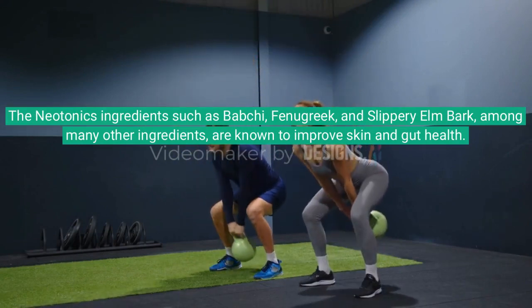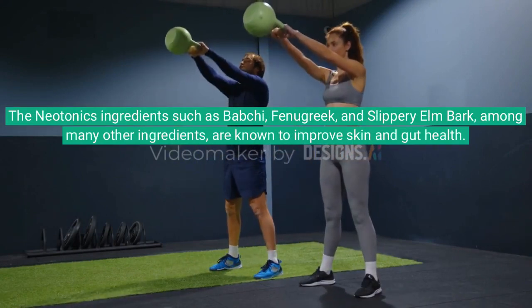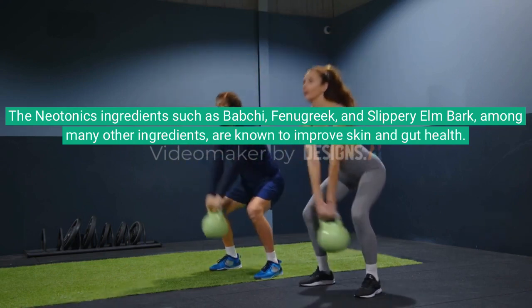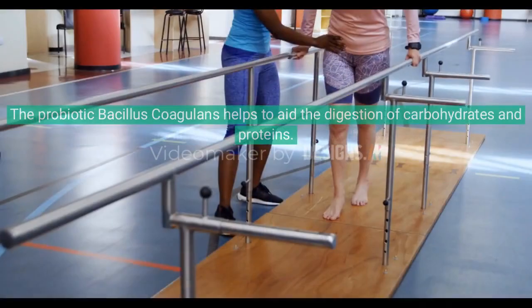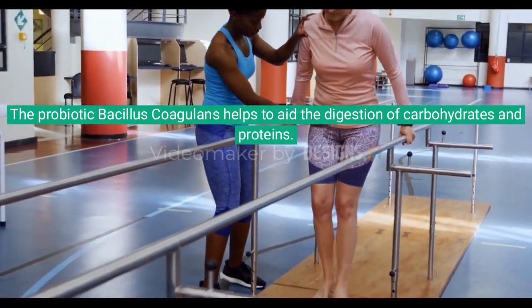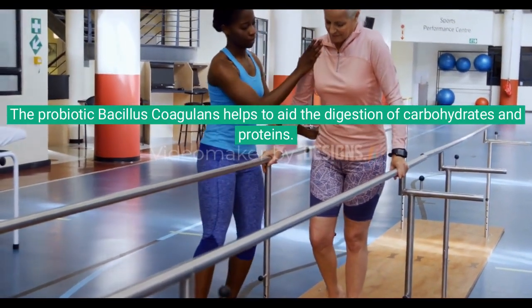The Neotonics ingredients such as babchi, fenugreek, and slippery elm bark, among many other ingredients, are known to improve skin and gut health. The probiotic bacillus coagulans helps to aid the digestion of carbohydrates and proteins in the intestines.